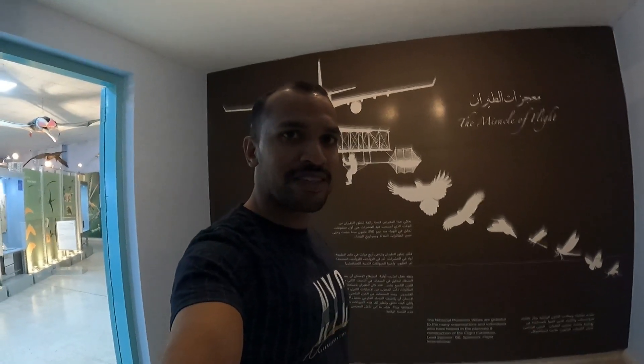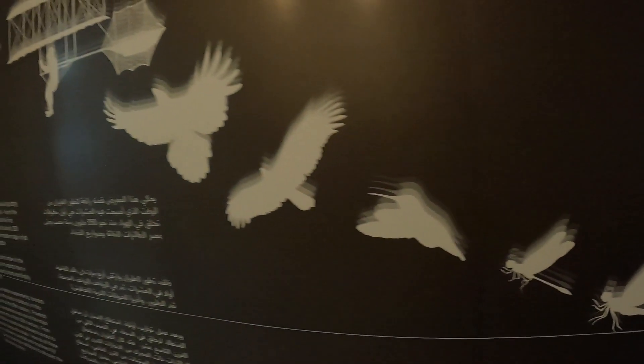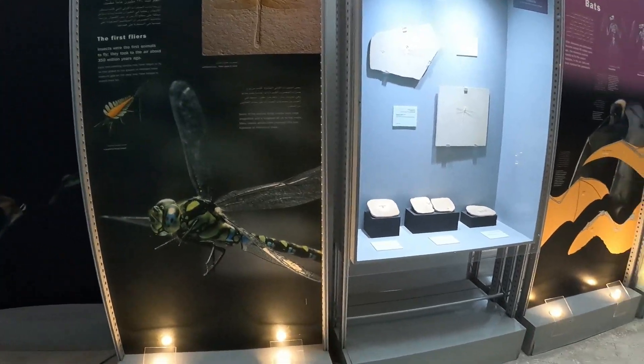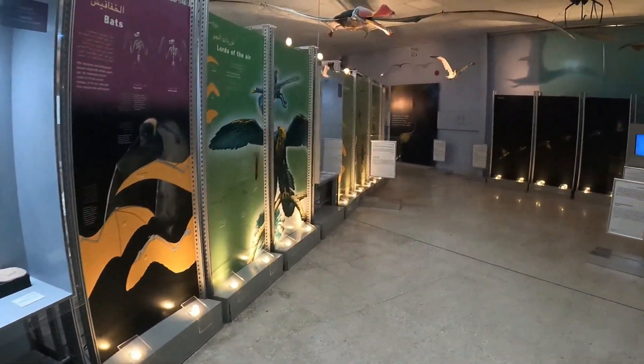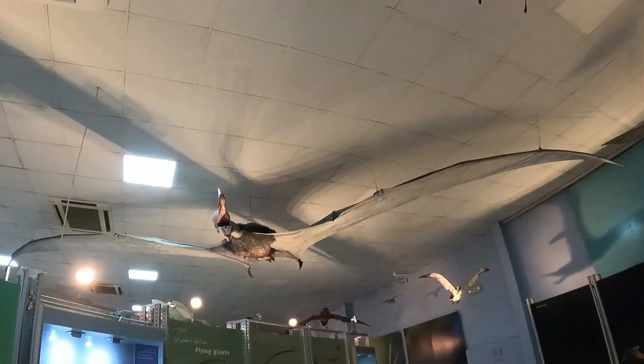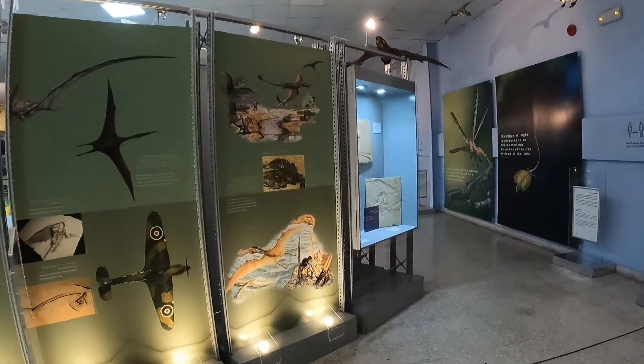Stay tuned. There is a section of Miracles of Flight. Here we have to take a flight from the E-Bades. Then we have to take the X-Plan. We'll be right back.